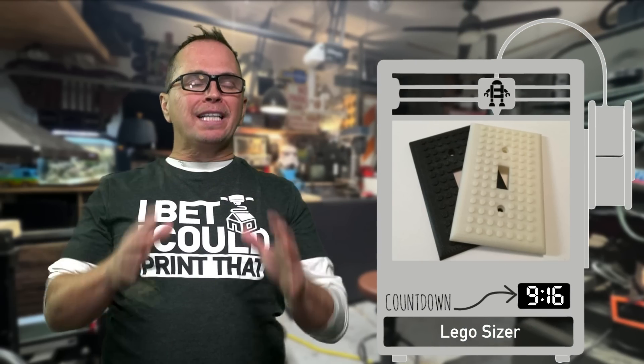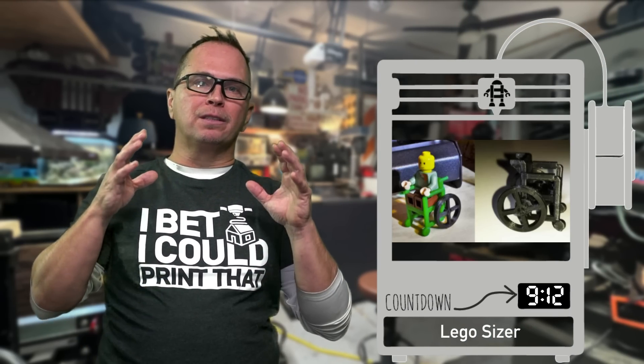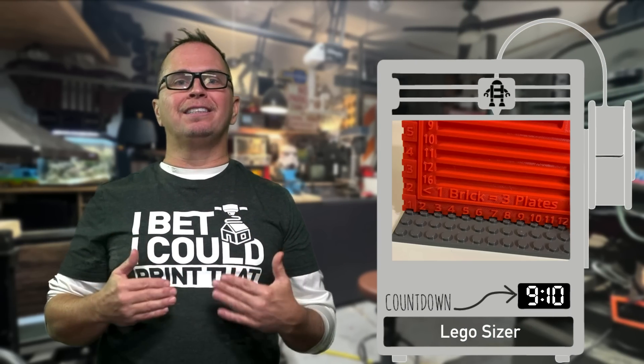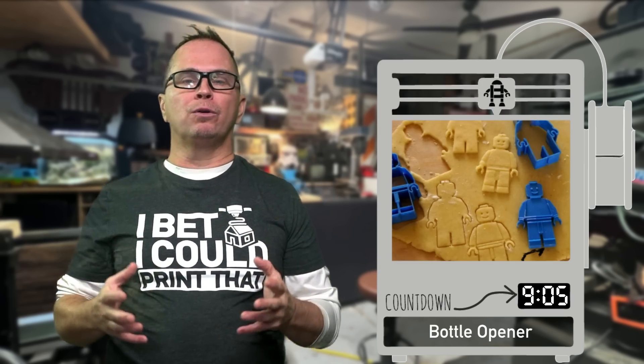Legos are a really big business, a multi-billion dollar business — why not grab onto that? This is a Lego sizer. Just Google all the things you can make around Legos.